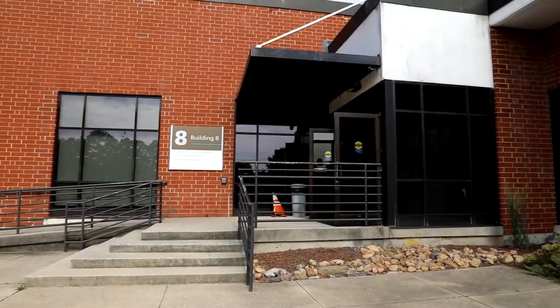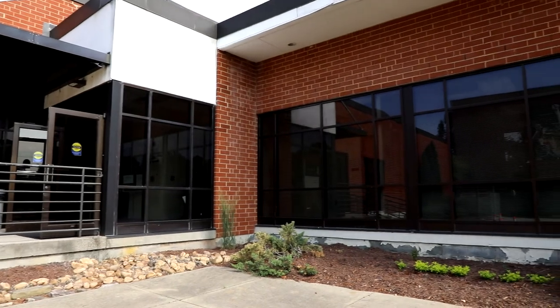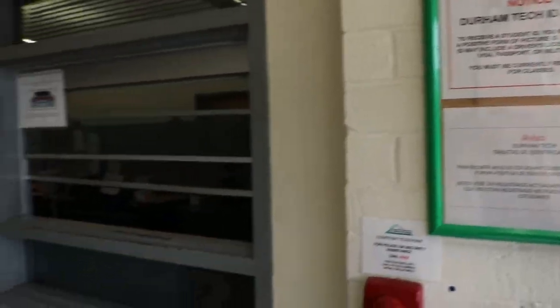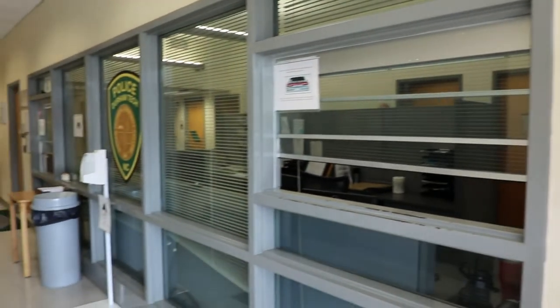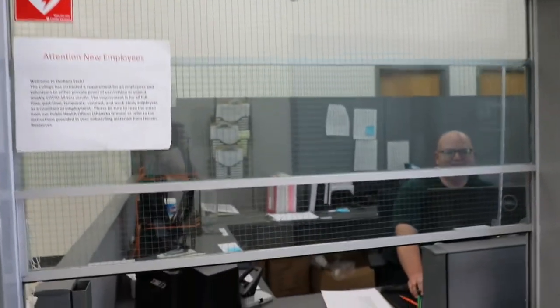Campus Police Public Safety is located in building 8 on main campus near the bus stop on Lawson Street. This is where you can get your Durham Tech ID card and your parking permit. Both of them are included in your student fees so there's no need to bring any money when you come.